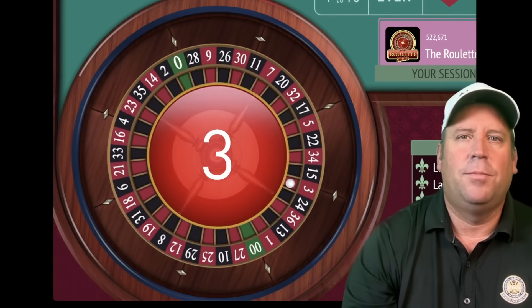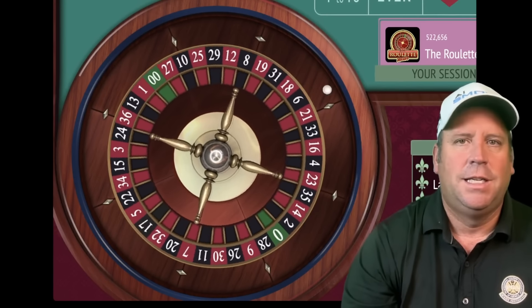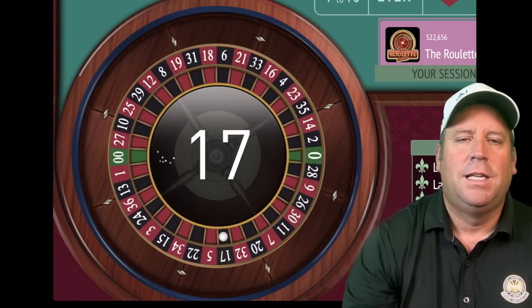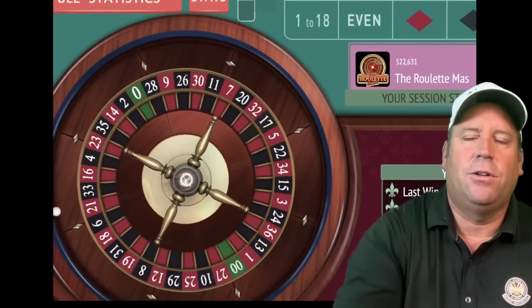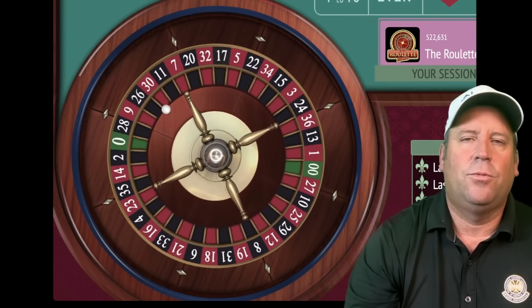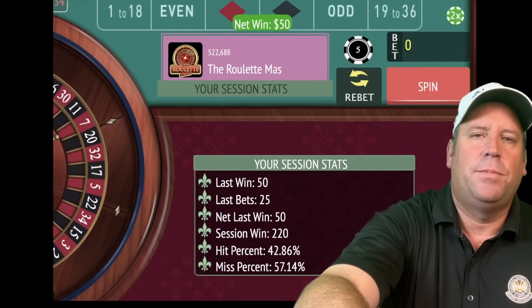We lost that one — low number, not high. So now we'll add up 10 plus 5, which is 15 on third 12. We're almost 9 minutes in out of 15 with Fibonacci 12. That's a 17 black — we lost. So 15 and 10 gives us a $25 bet on third 12. There's a win on 27 red — we're up $220.